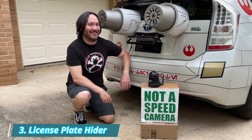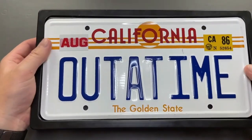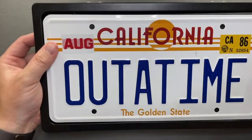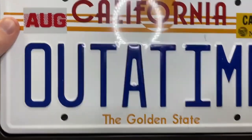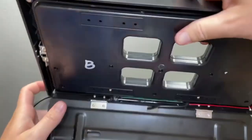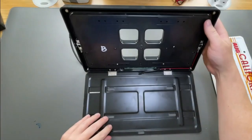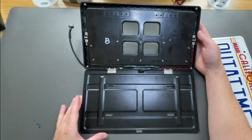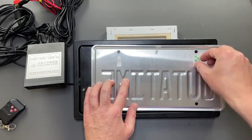Number 3: License Plate Hider. A license plate frame is a great addition to vehicles that take to the track, car shows, or for those spending extended time in storage. However, there are a couple of concerns to consider before making your selection. The first thing to consider is the way you want your plate frame to hide your plates. The most important details to consider when buying a plate frame are aesthetics, weatherproofing, warranties, and guarantees.